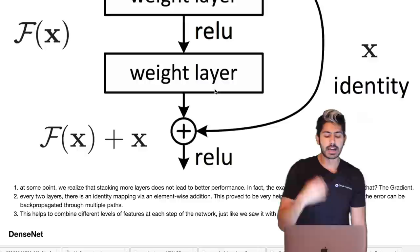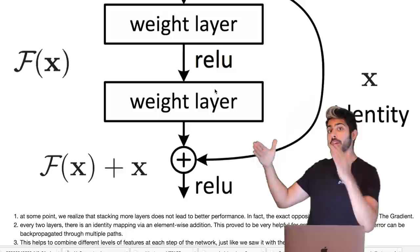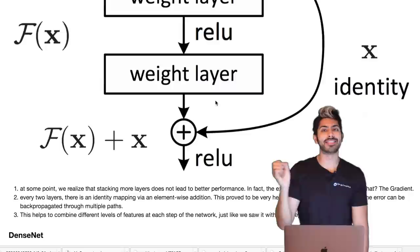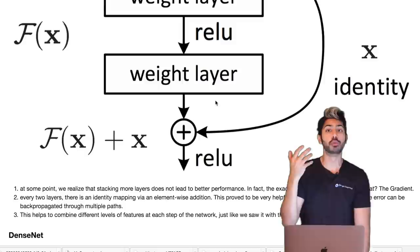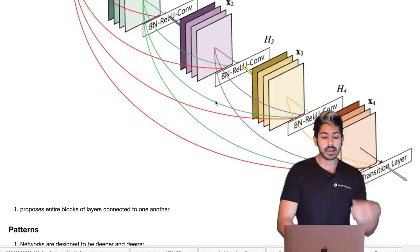Then there was ResNet. The question was: does just stacking more layers keep improving performance? The answer was no — performance improves up to a certain point and then drops. ResNet's solution was to add an element-wise addition operation every two layers. This improved gradient propagation, made backpropagation easier, and further addressed the vanishing gradient problem.